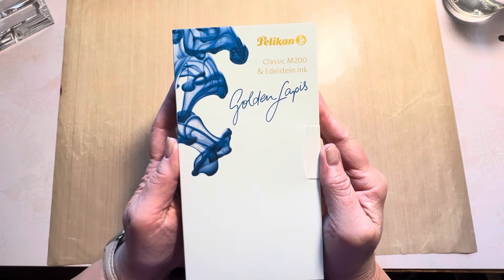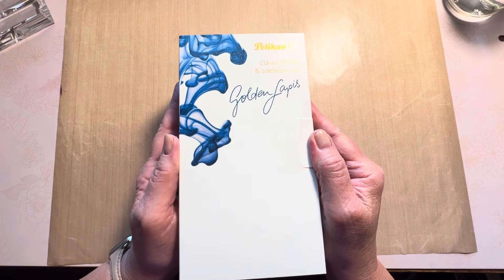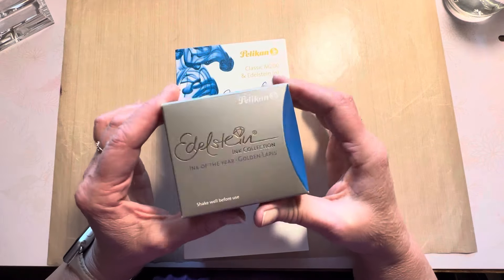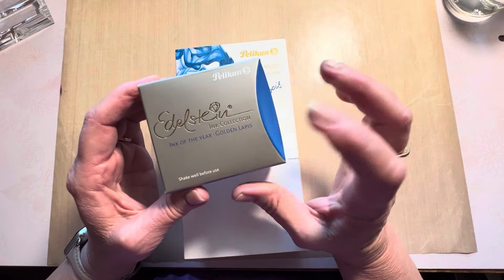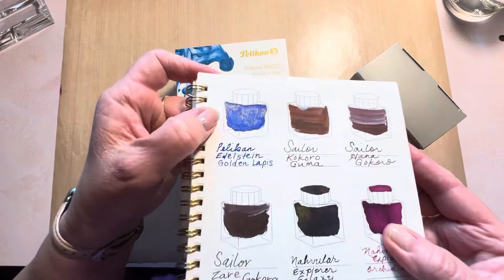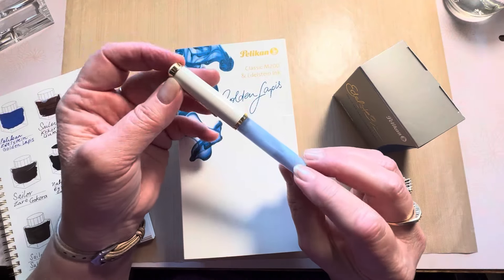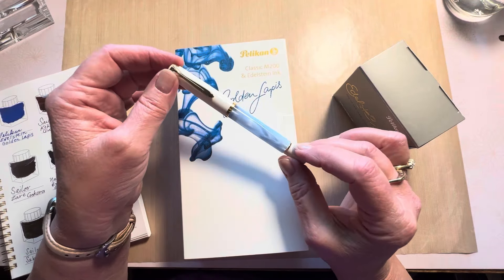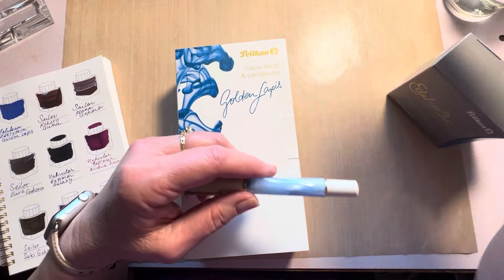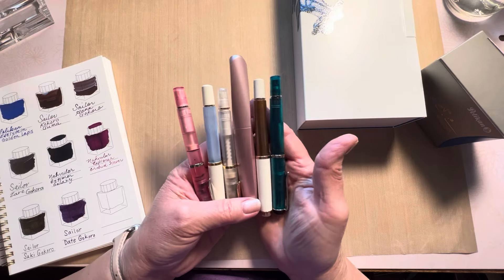As you can see, it is the Pelican Golden Lapis — I hope I'm saying that correctly. I had already ordered months ago the ink of the year, and I've shared it — we've swatched it, it's in my swatch book. It's a gorgeous ink, and I had it inked in this wonderful pen. It's been written dry and I have to clean it out, so it is in my Pelican cleanup pile, waiting for its bath.